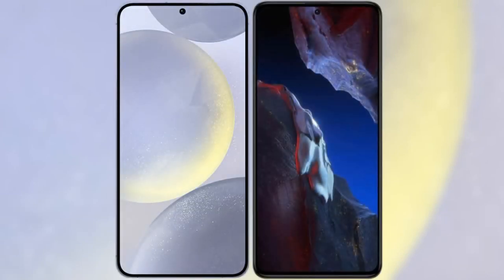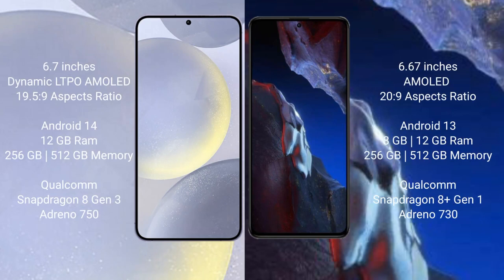Today, Samsung Galaxy S24 Plus is compared to Xiaomi Poco A5 Pro. Samsung Galaxy S24 Plus comes with a 6.7-inch Dynamic LTPO AMOLED Display and aspect ratio 19.5:9. Xiaomi Poco A5 Pro comes with a 6.67-inch AMOLED Display and aspect ratio 20:9.